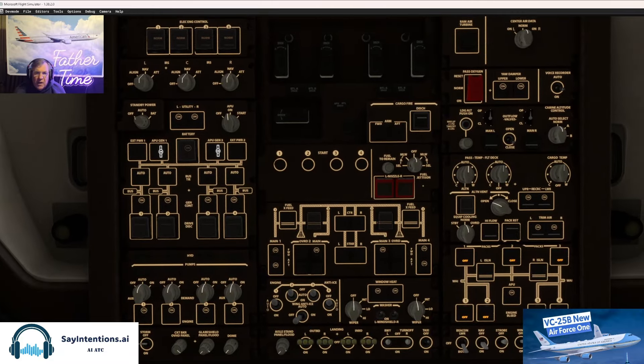Let me go to the overhead, get some things taken care of here. We can kill the APU, put on the bleeds. We can press override. Everything else all lights out — looks good.